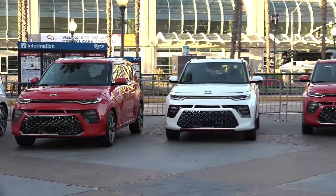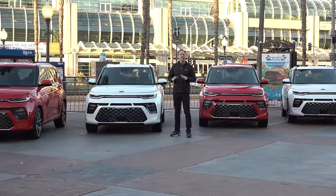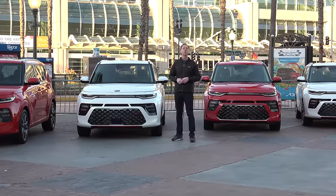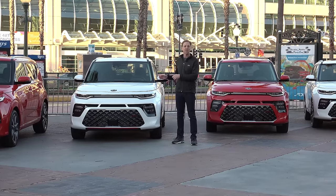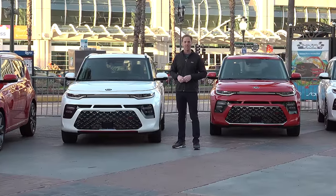Not even Kia could have foreseen the runaway success of this little runabout when it was first introduced in 2009, but shoppers quickly took to its combination of quirky styling and practicality to catapult it to one of the brand's best sellers. And now the next generation is here, instantly recognizable as a Soul but with numerous enhancements to keep the masses satisfied.